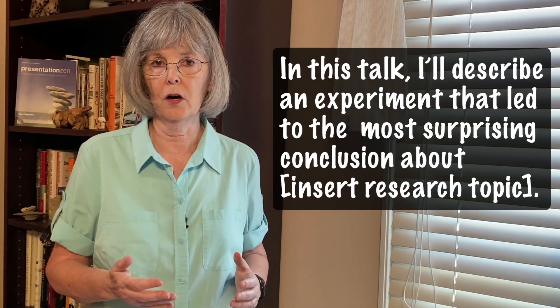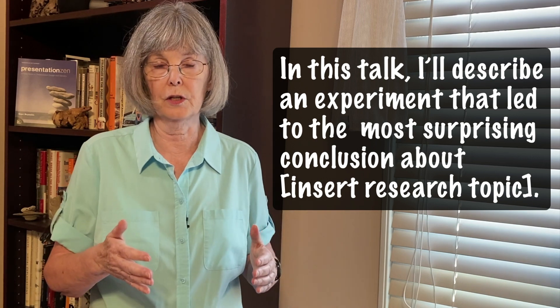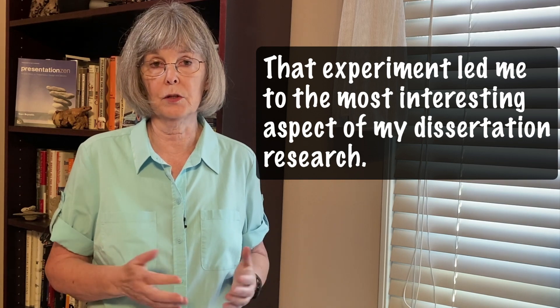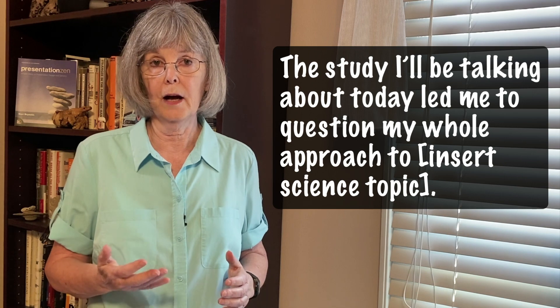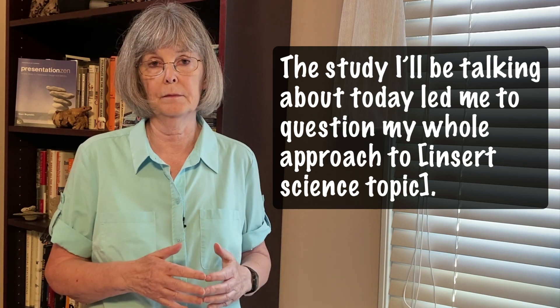Here are a few more openers: 'In this talk, I'll describe an experiment that led to the most surprising conclusion about [insert your research topic],' or 'that experiment led me to the most interesting aspect of my dissertation research,' or 'the study I'll be talking about today led me to question my whole approach to [insert science topic].' Then you can proceed with a typical format of introduction, methods, results, and conclusions to describe your study. At the end, you would return to your story and perhaps explain how this has led you into an exciting new area of research or to new research collaborations.